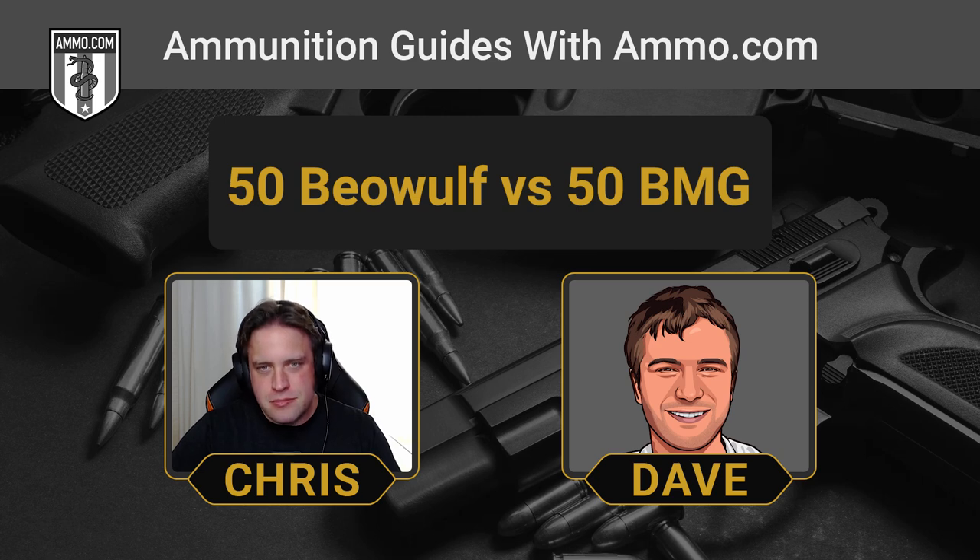Usually what the American shooter is going to get their hands on is the 660 grain or heavier full metal jacket, or the Hornady A-Max, which is pretty popular in a .50 BMG loadout. Those are really popular civilian rounds. You can find some of those crazy rounds out there in the wild, but you've got to be really careful when you shoot one of those through your gun.